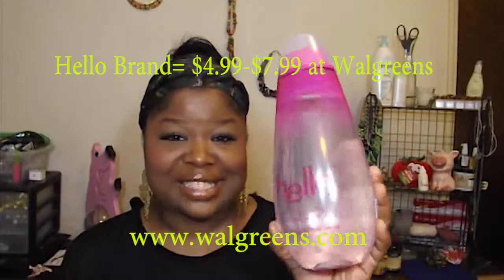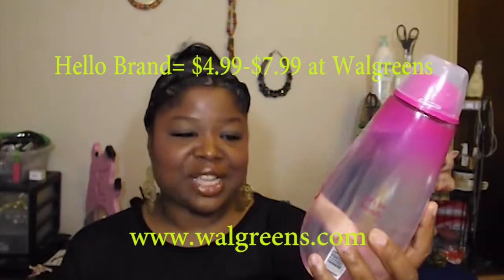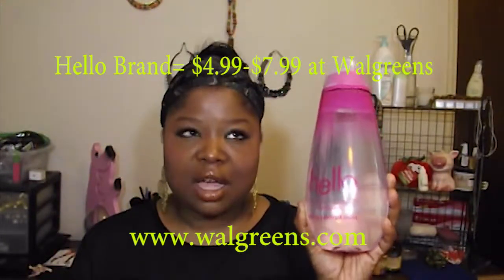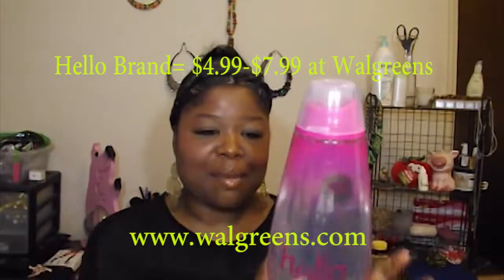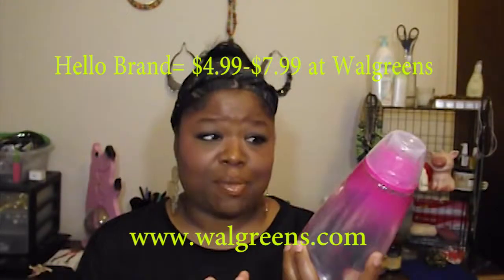I normally use Listerine mouthwash, but I'm getting to the point where I want to explore more natural ingredients as far as what I'm putting into my body and mouth. When I saw this container, what drew me to it first was the container itself — isn't this really cute? It's called Hello, a serious friendly mouthwash. I got it in the flavor of pink grapefruit mint. I think the price was $5.99, but right now you can probably get discounts if you are a Walgreens member. It's 99% natural and it feels really good in your mouth.